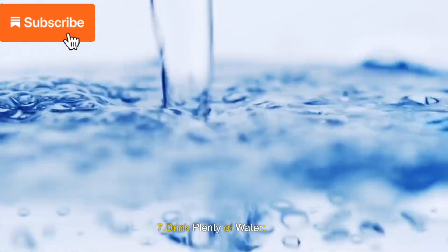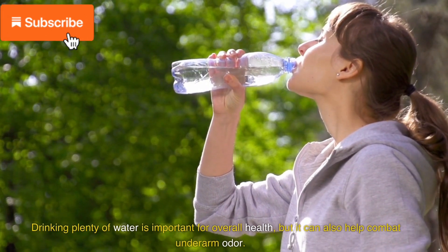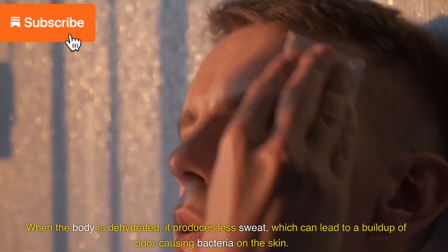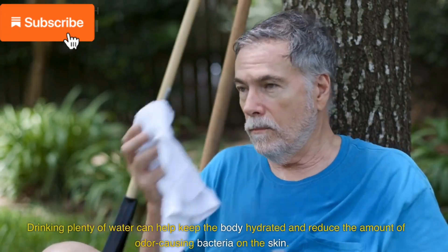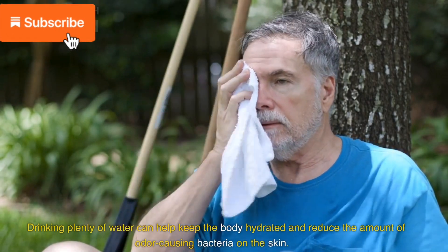7. Drink plenty of water. Drinking plenty of water is important for overall health, but it can also help combat underarm odor. When the body is dehydrated, it produces less sweat, which can lead to a build-up of odor-causing bacteria on the skin. Drinking plenty of water can help keep the body hydrated and reduce the amount of odor-causing bacteria on the skin.